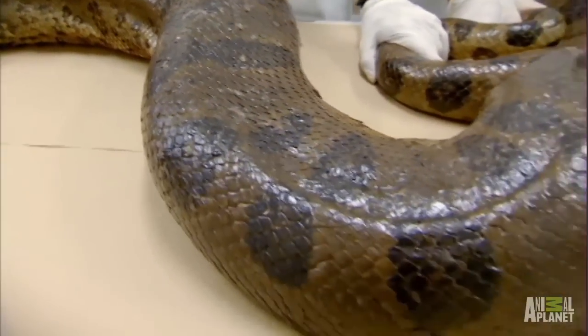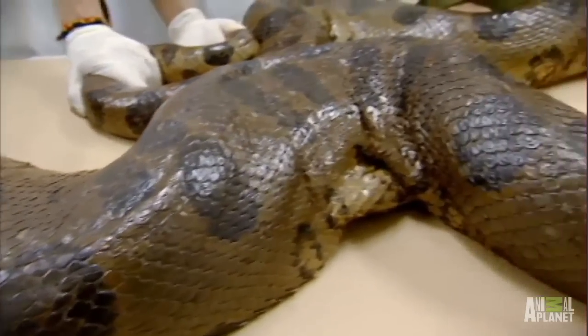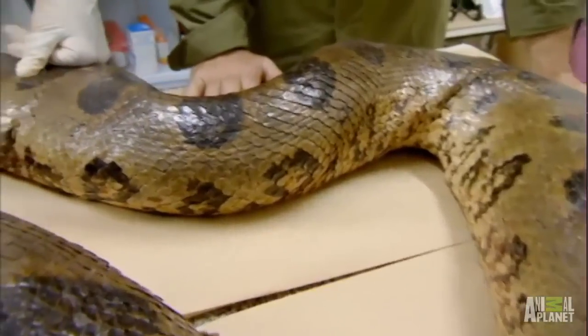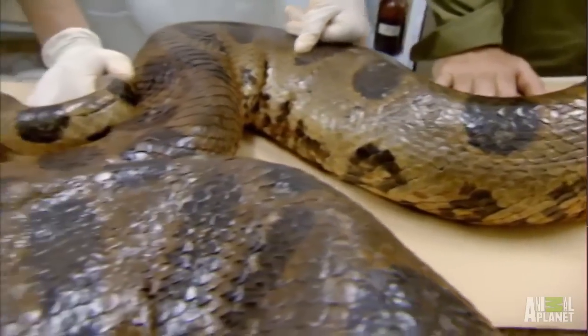All the information that we have about anacondas comes from snakes that are in captivity and snakes that are on land. Very, very few people have seen them underwater. There is still so much to find out about green anacondas, and there is a real possibility for us to find out some new things while we're here.